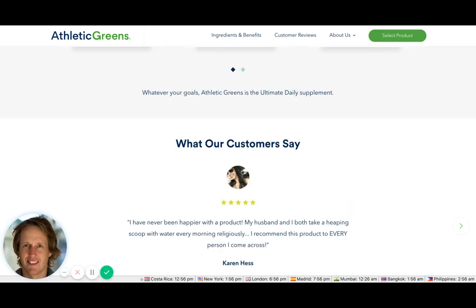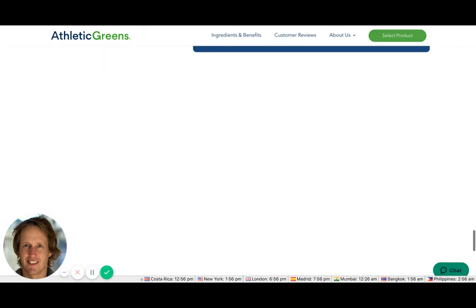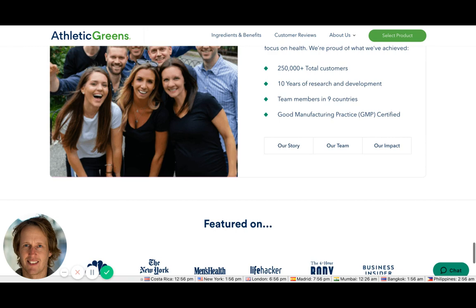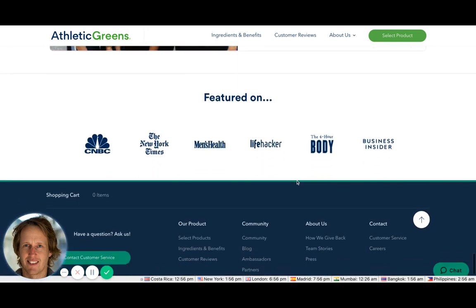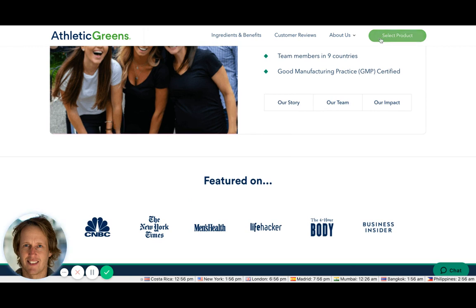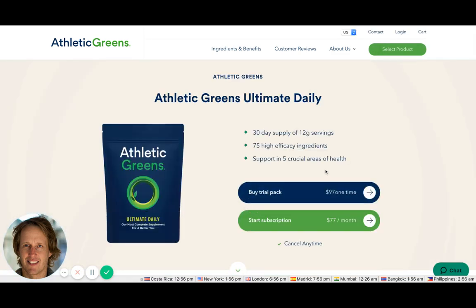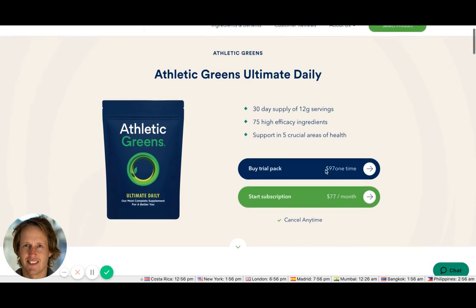There's a 'What Our Customers Say' section and 'Recommended By' and 'Featured On' credibility indicators. I'd potentially move some of this credibility further up the page, and sprinkle calls to action throughout the page as well, in case people forget there's one at the top.